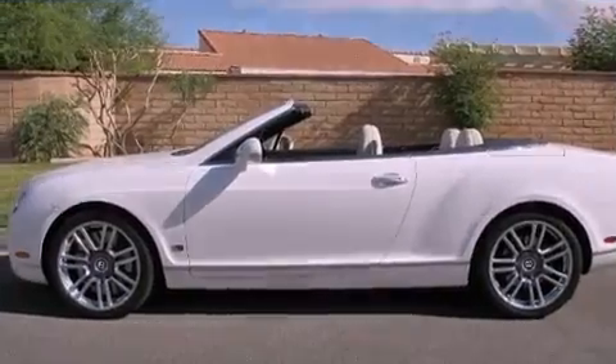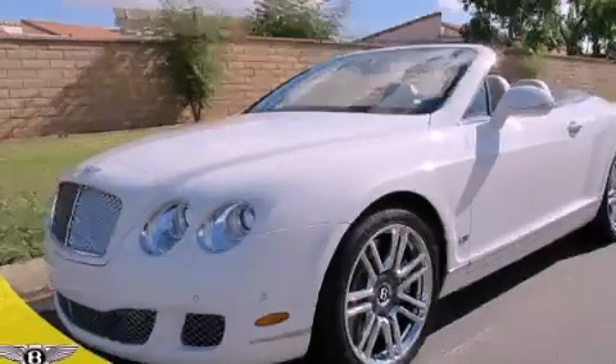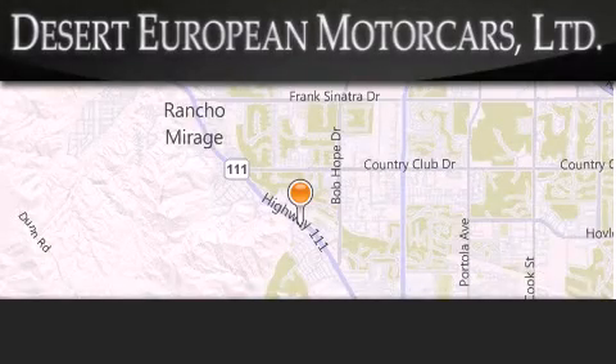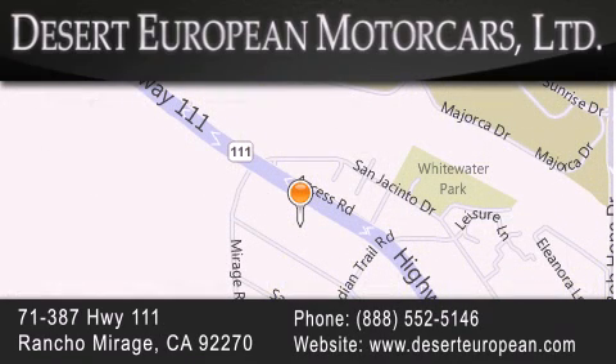Contact us today to schedule your opportunity to see this automobile in person. Desert European Motor Cars is located at 71387 Highway 111 in Rancho Mirage. Our goal is to exceed all of your expectations to ensure that you'll return for future visits.